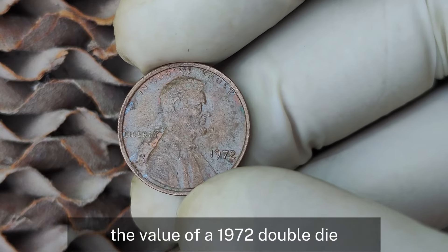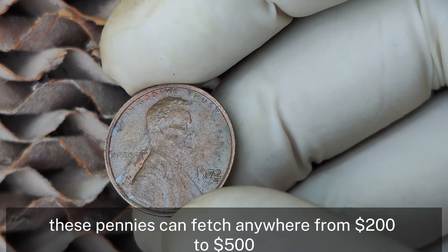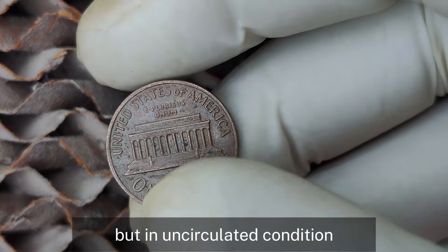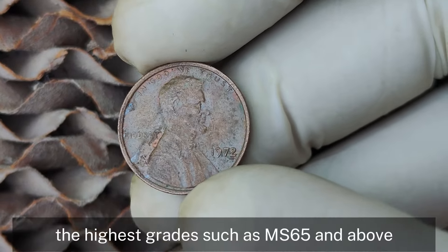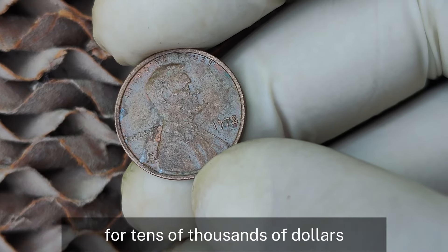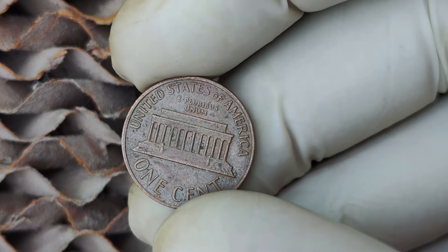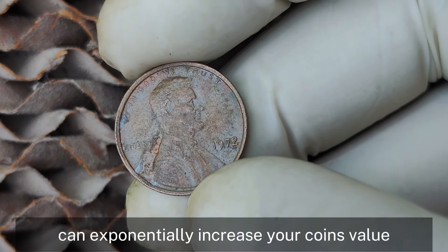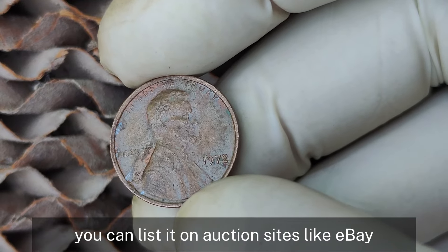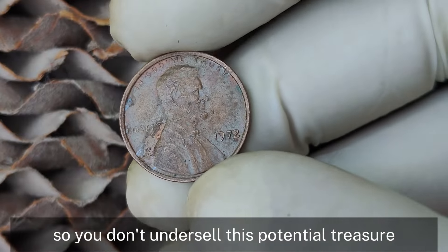The value of a 1972 double-die Lincoln penny can vary greatly depending on its condition. In circulated condition, these pennies can fetch anywhere from $200 to $500. But in uncirculated condition with that fresh-from-the-mint look, they can easily sell for thousands of dollars. The highest grades such as MS-65 and above have been known to sell for tens of thousands, and some extremely rare pristine examples have even been appraised at nearly a million dollars in private sales. If you think you found one of these error pennies, get it authenticated and graded by a professional grading service like PCGS or NGC. A high-grade certification can exponentially increase your coin's value.